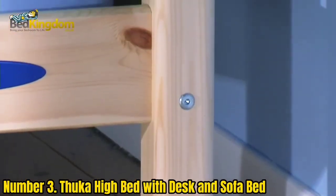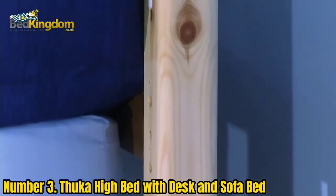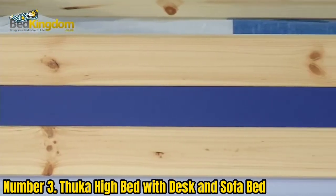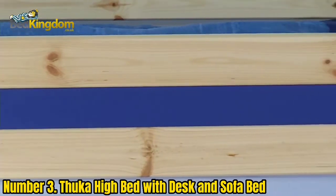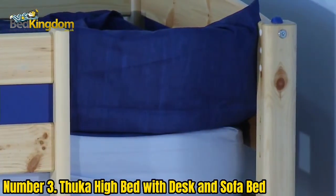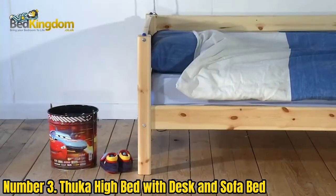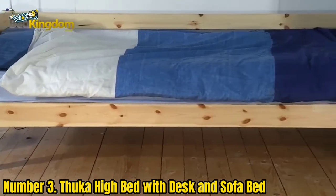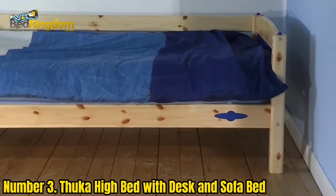Number 3: Thuca High Bed with Desk and Sofa Bed. Maximize space in your child's room with the Thuca High Bed, complete with a desk, shelving unit, and a sofa bed. Yes, this bed has it all and can act as the ideal recreational, relaxation, study, and storage hub — and the sofa bed pulls out, so sleepover struggles are a thing of the past.